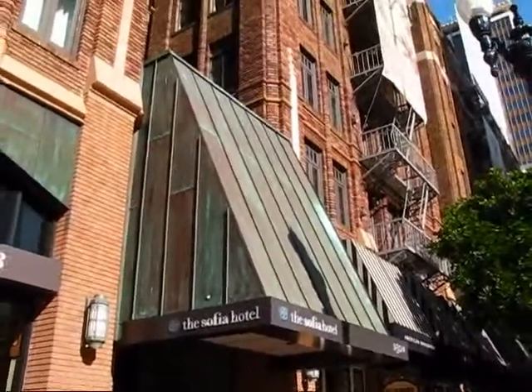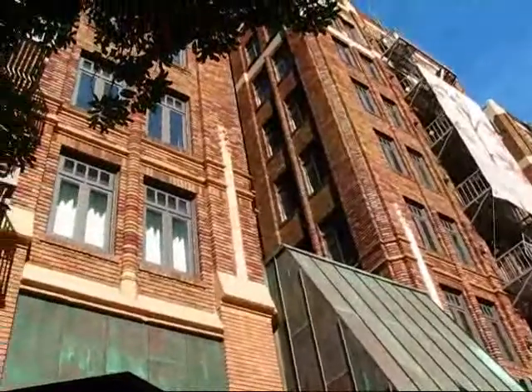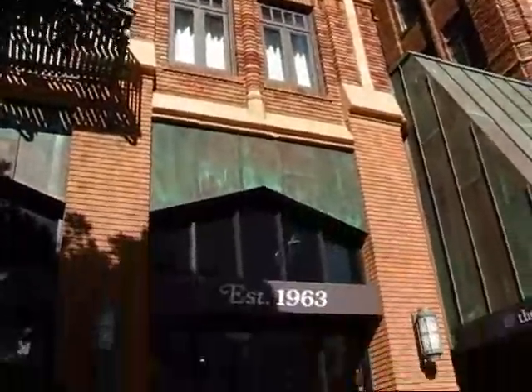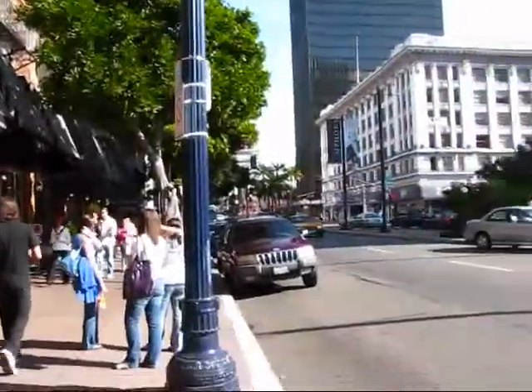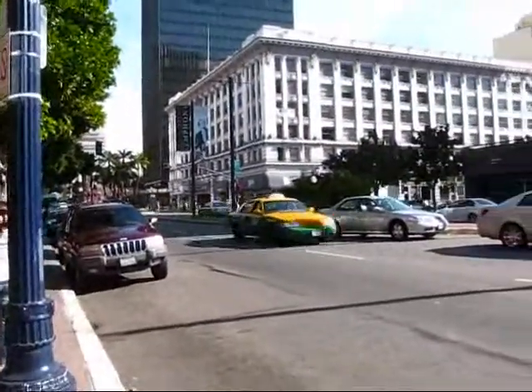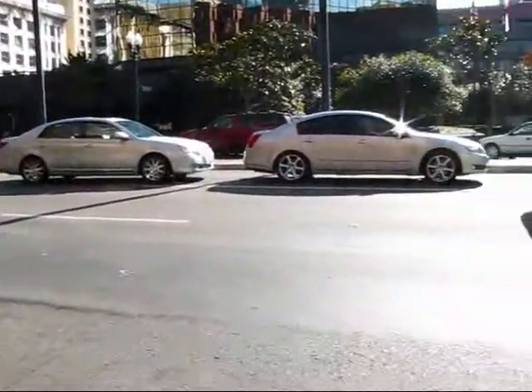It's December 6, 2008. I'm in downtown San Diego at the historic Hotel Sophia. It used to be originally called the Hotel Pickwick, right here on West Broadway Avenue at the intersection of West Broadway and Hearst Avenue.